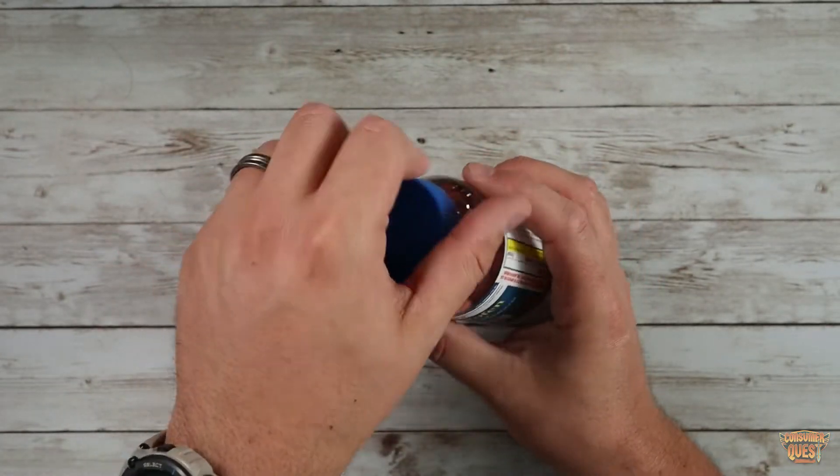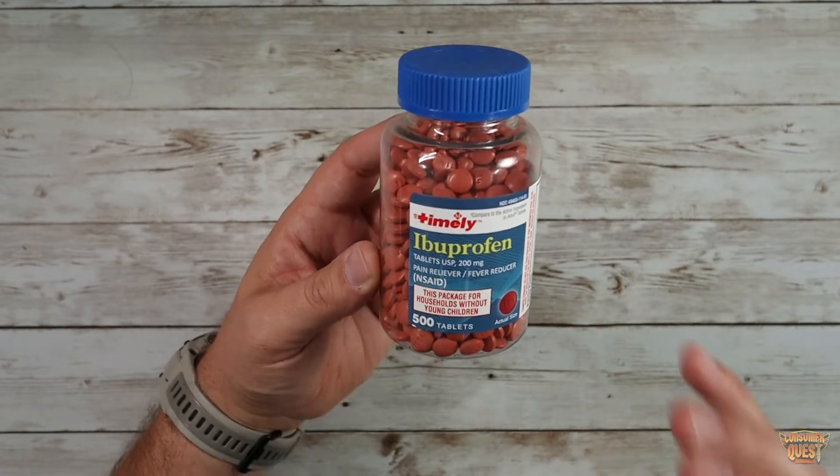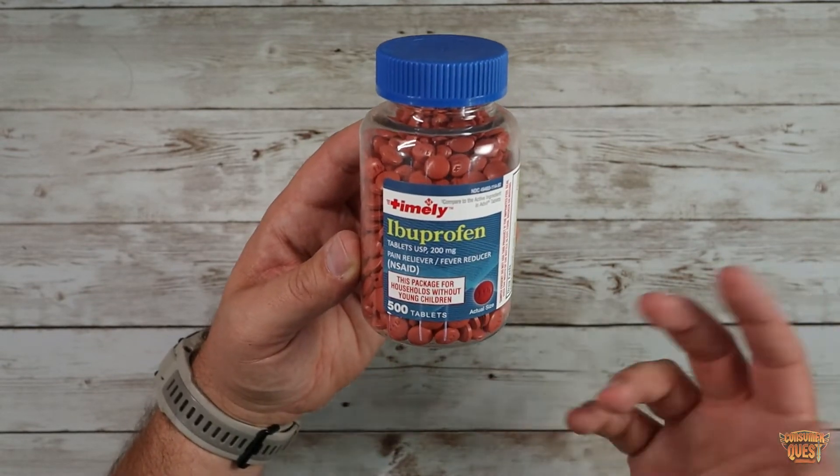They work just as well, so far as I've been able to tell, as any other Ibuprofen that's out there. I was just kind of attracted to the low price, which was great. They're lower cost compared to a lot of the other ones.